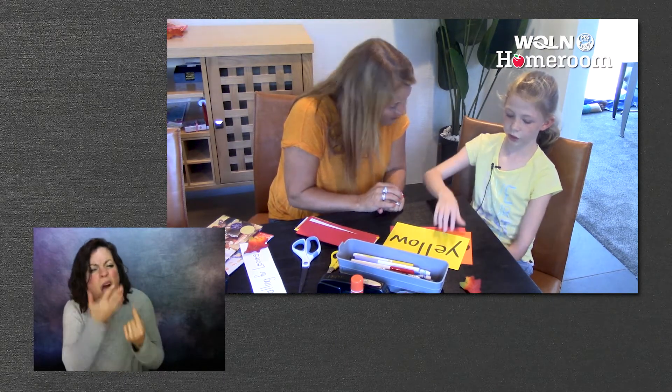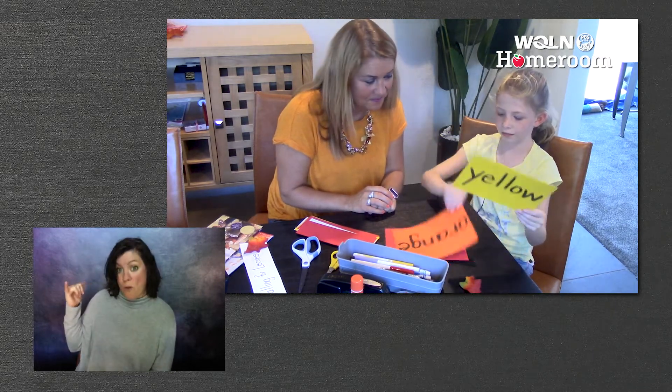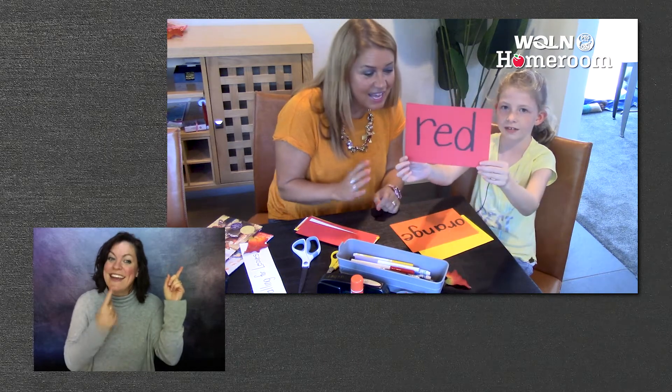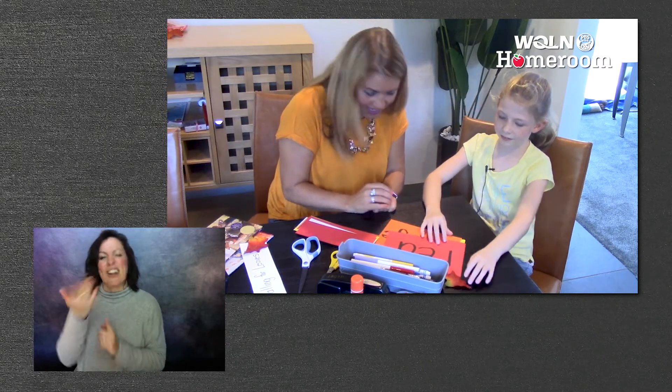Can you do that for everybody? Sure. This is yellow, orange, and red. We'll see those colors on the leaves pretty soon, won't we? Yeah.